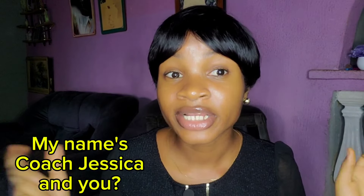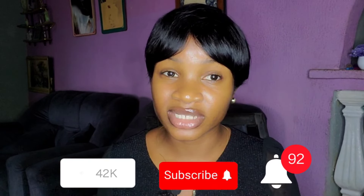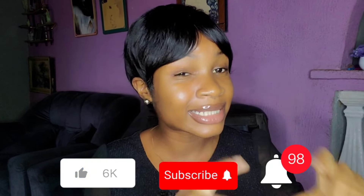Before we get into this video in full, I'd like to recognize those coming across my channel for the first time. You're highly welcome to Just Make Money Online channel — the only channel that gives you legit online updates, especially make money online updates. If this type of content interests you, smash the like button, hit subscribe, and click the bell icon so you'll be the first to get notified whenever I upload.